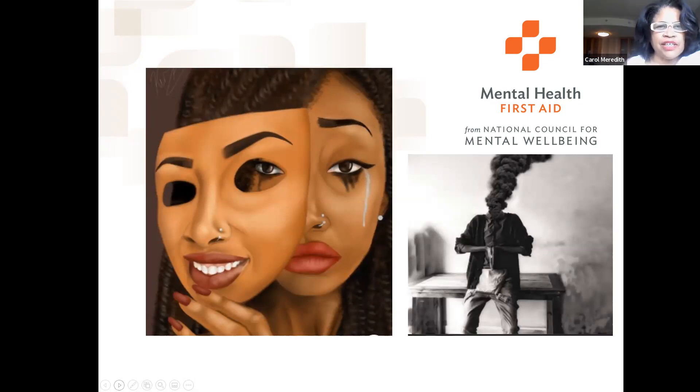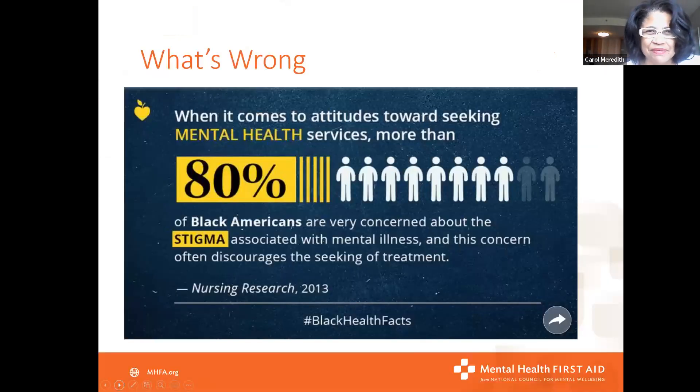Each participant will receive an online manual. In the manual, there's a lot of beautiful artwork created by members of our communities who have experienced lived experience with mental health or substance misuse challenges. I'm not going to pretend to know a lot about art — I'm married to an artist and he tries to get me to see things — but I just see pretty pictures, or sometimes disturbing pictures.